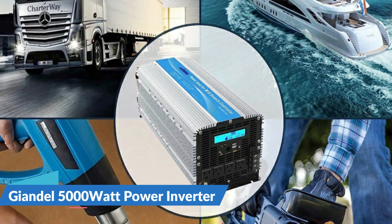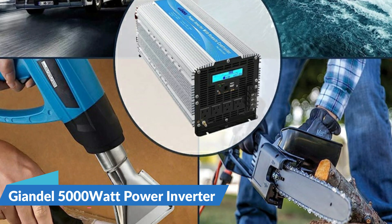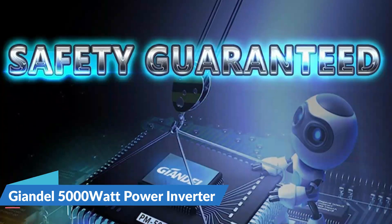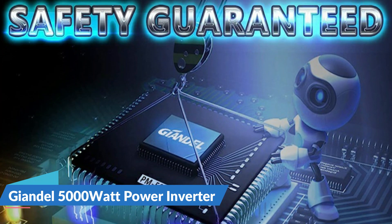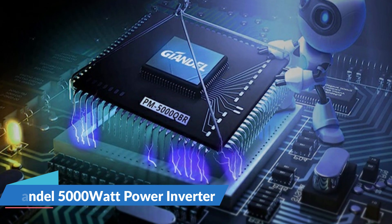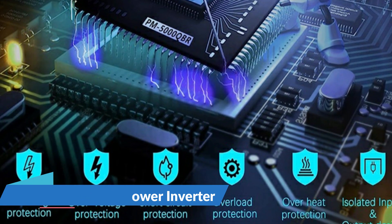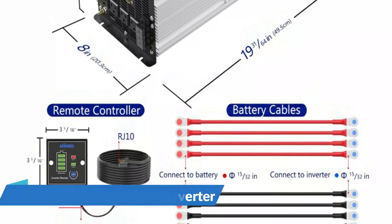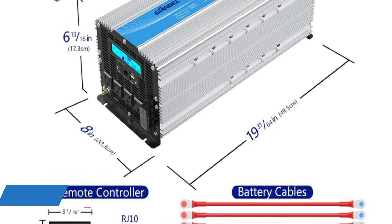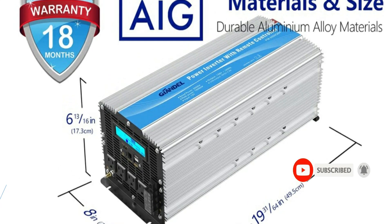Overvoltage, low voltage, overload, short circuit, and overheat protections are all included. Isolated input and output design with low interference technology increases safety. Intelligent cooling fans reduce heat — the fan starts at one-third of the inverter's rated power. There are two USB ports and four AC outlets for charging multiple devices simultaneously. Dual 2.4A USB charging ports are ideal for quickly charging phones or tablets. The alloy case ensures high heat dissipation and long-term safety.